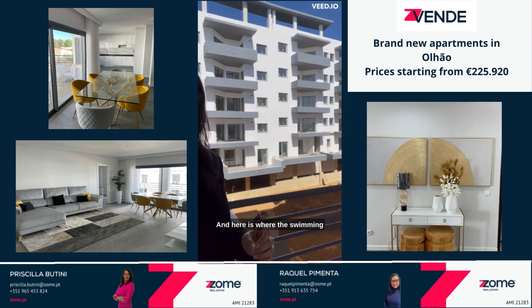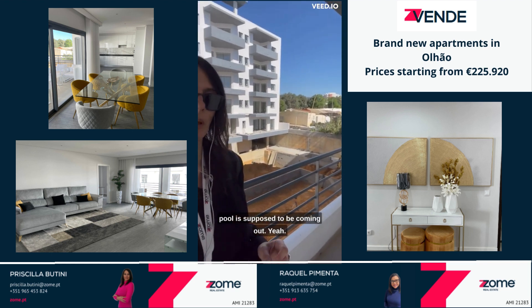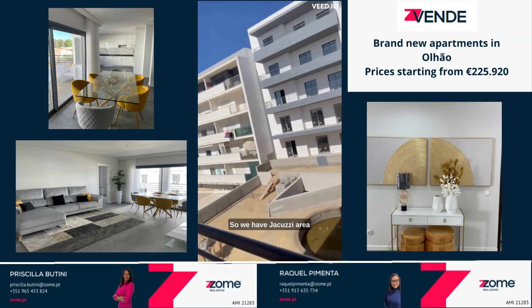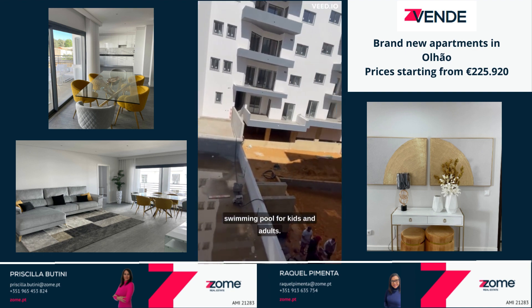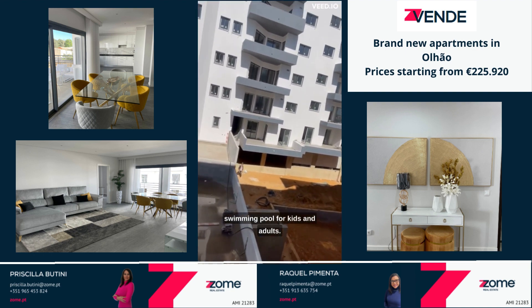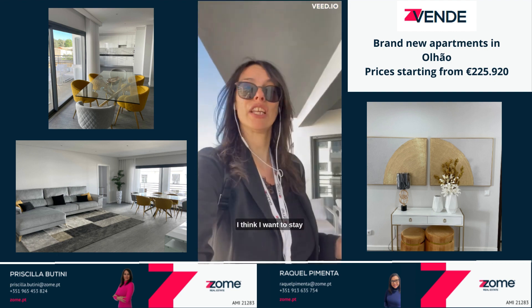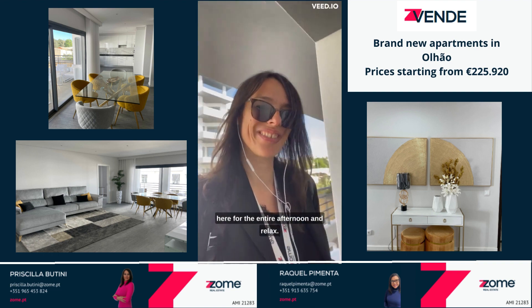Here is where the swimming pool is supposed to be coming out. We have a jacuzzi area and a swimming pool for kids and adults. I think it's a great place to stay and relax.